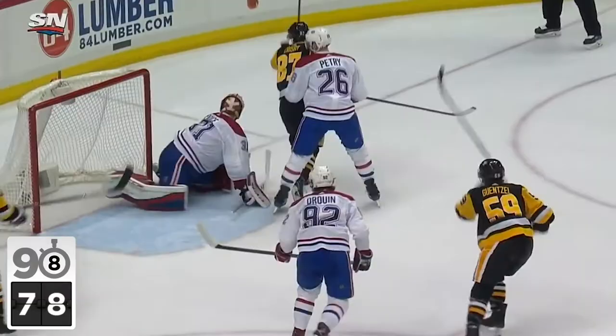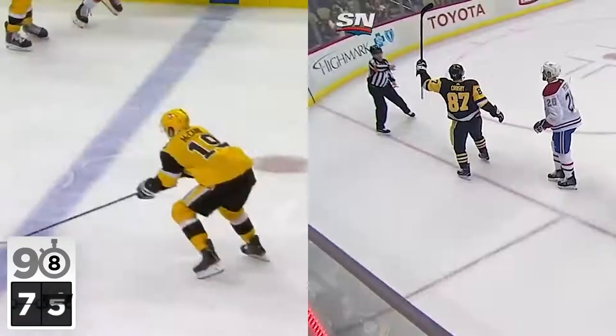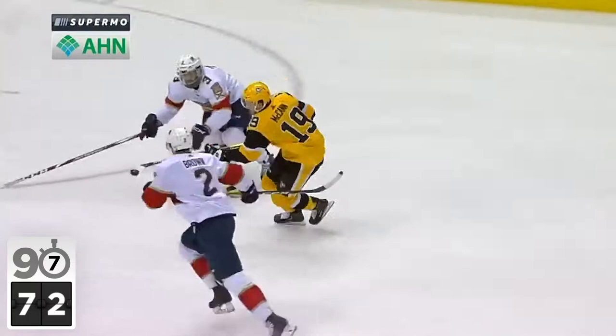Players today are so good, they figured out how to fake a missed shot and still score, like Nikita Kucherov did right here. Sidney Crosby not only batted the puck to himself, but scored without the puck ever touching the ice. Jared McCann didn't score on this, but he juggled past four Panthers before getting a shot on net.